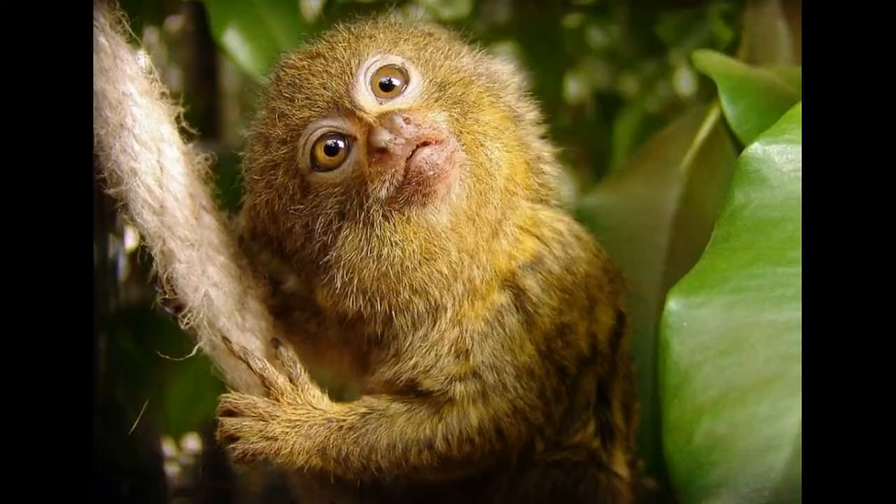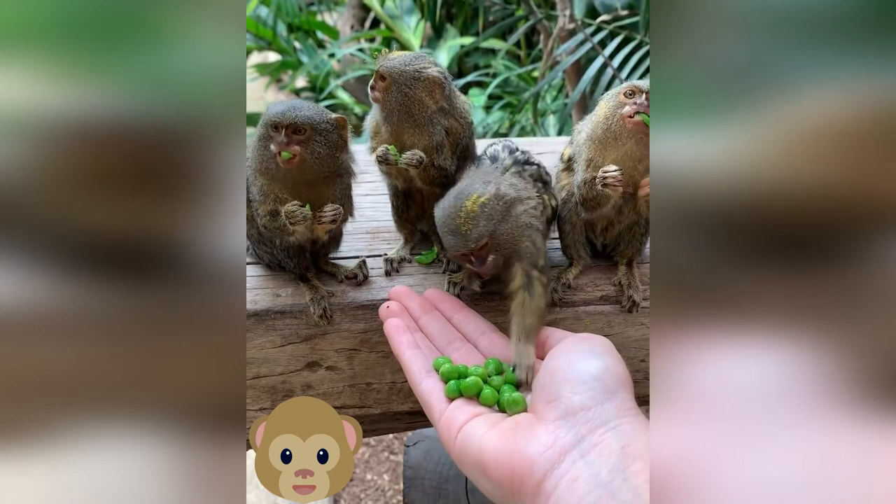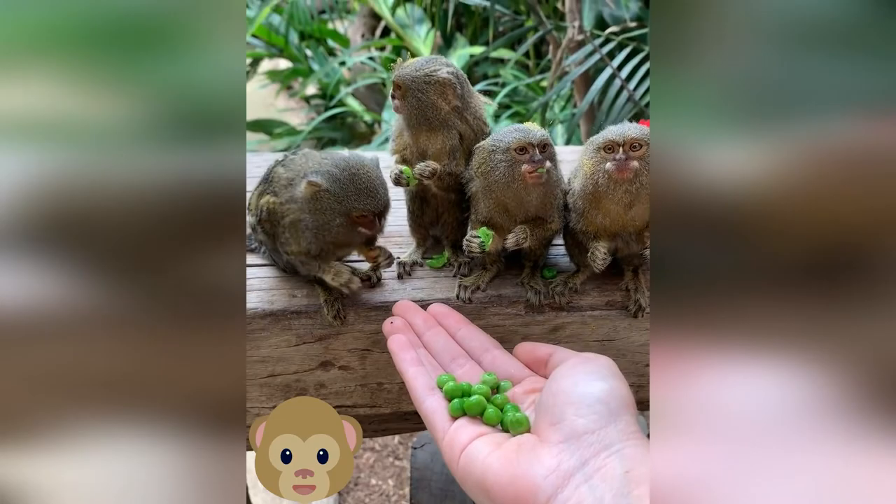They thrive with company and are known to be smart enough to have language skills, and are even able to communicate with different monkeys using different patterns. However, pygmy marmosets are wild animals, and it becomes really challenging to keep such animals as a pet.